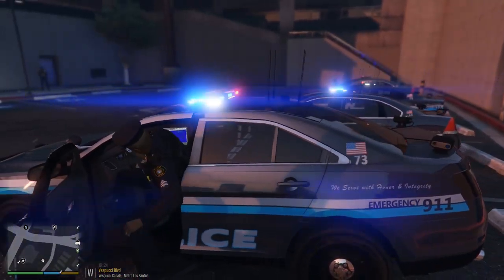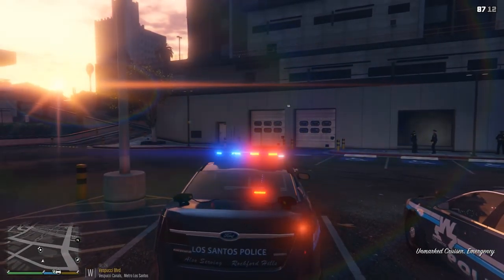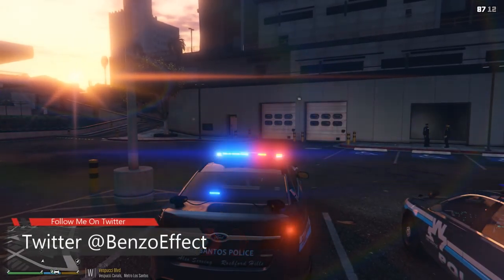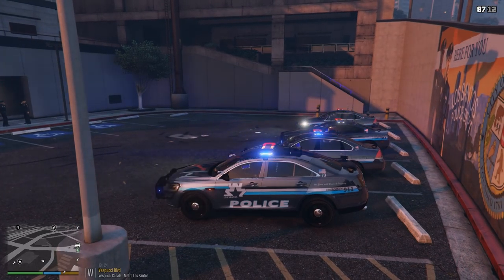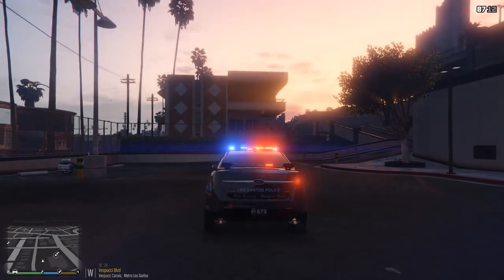We do a lot of Charger episodes so I thought we'd roll out with the Taurus today. What I like about today's episode is that nothing is planned — you're going to be just as surprised as I am. You've been seeing a lot of SWAT-style videos lately, but we're going to go ahead and get today's episode started.